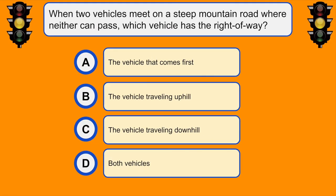When two vehicles meet on a steep mountain road where neither can pass, which vehicle has the right of way? B. The vehicle traveling uphill.